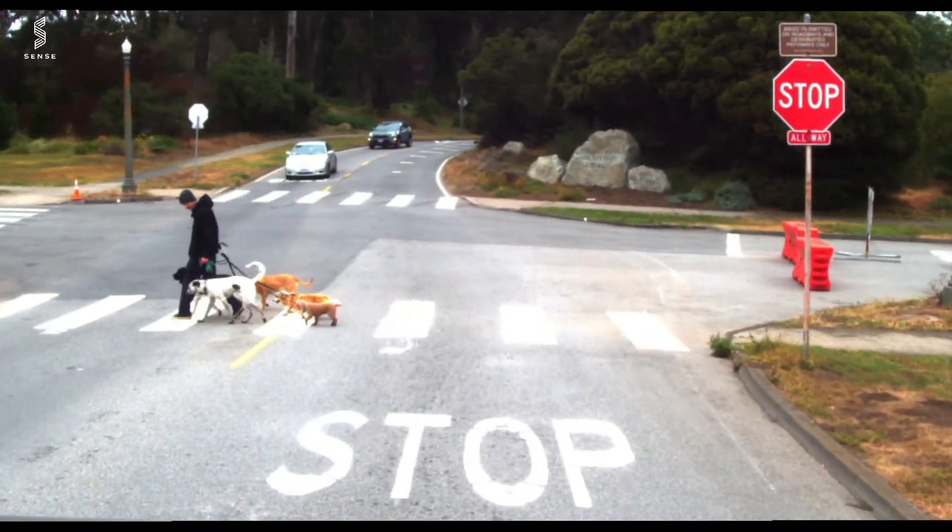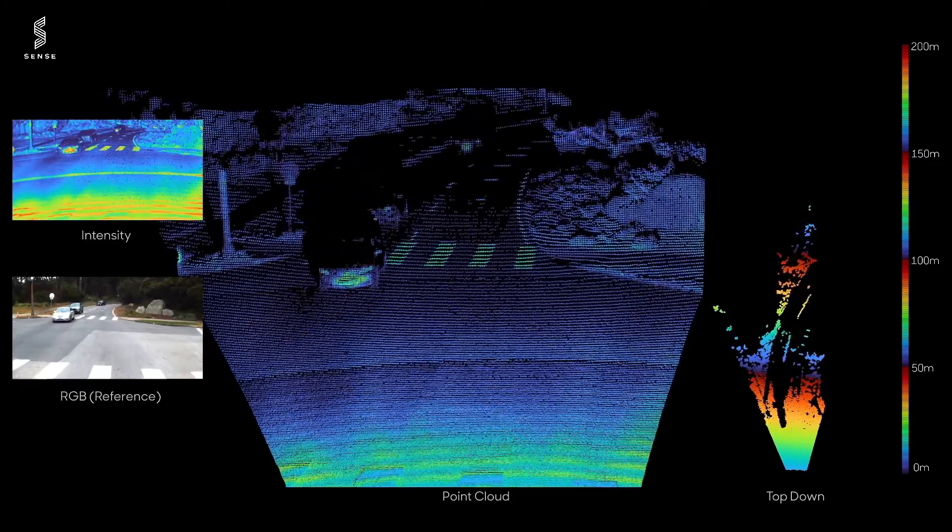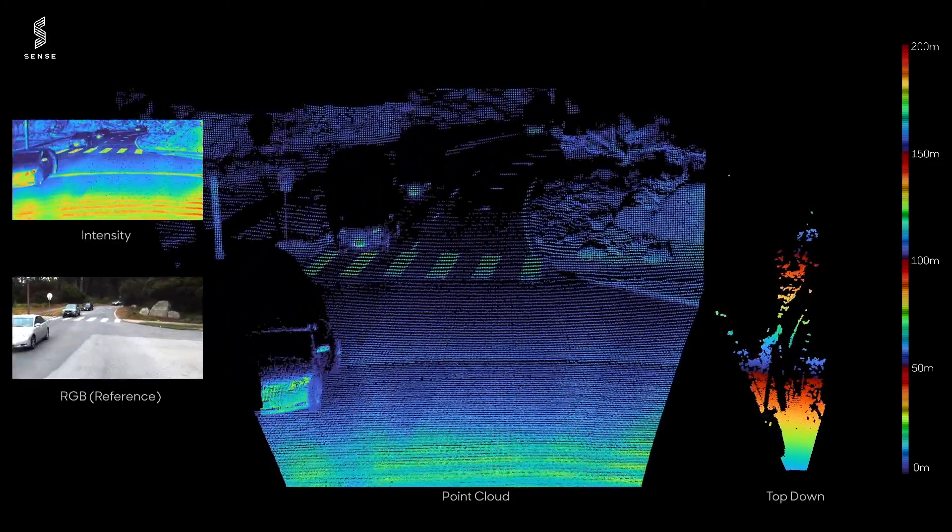Let's start with the most important part of any LiDAR system: the data. This is rich 3D data that you've never seen from another LiDAR system.